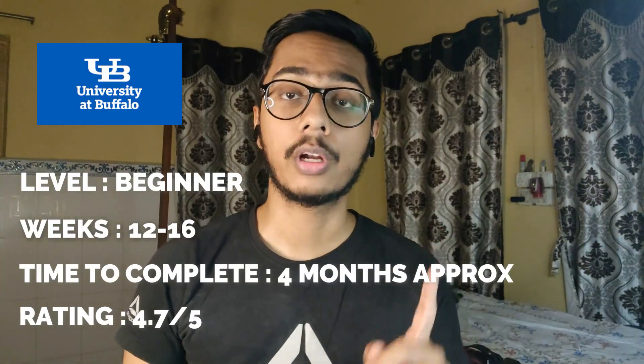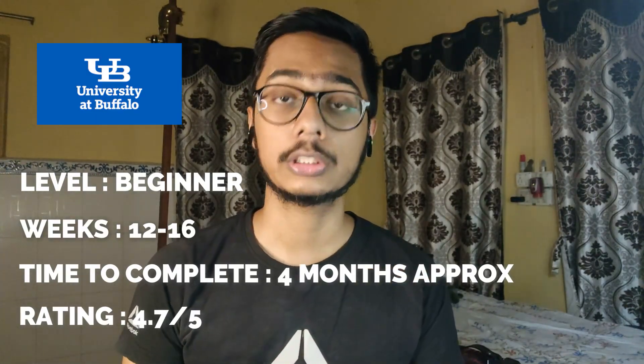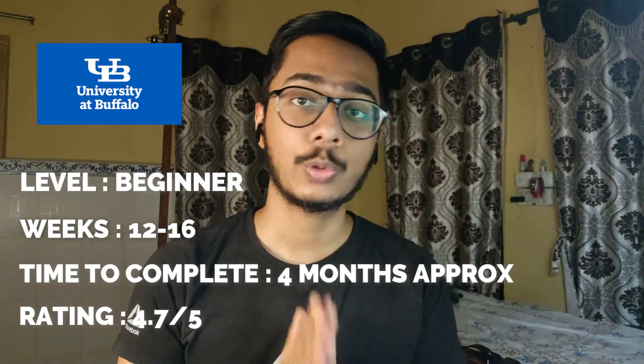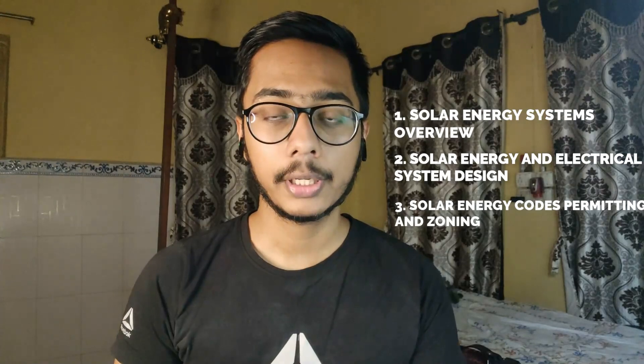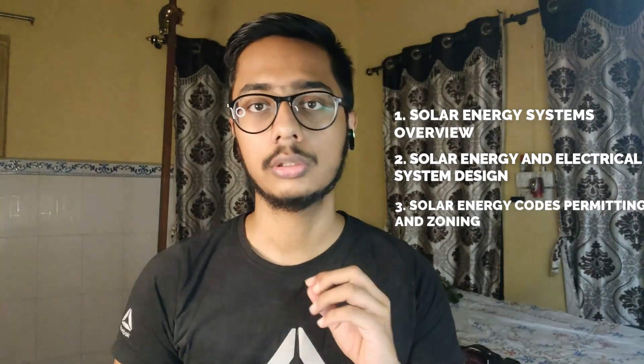Course number one is the best course I have come across — I have done this course myself. It is called 'Solar Energy for Engineers, Architects and Code Inspectors', and it is a specialization on Coursera. It takes approximately three to four months — it took me about two and a half to three months since I was a beginner. It contains three courses within it. If you are a complete beginner, I strongly recommend going for it straight away.